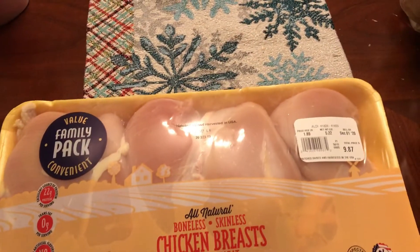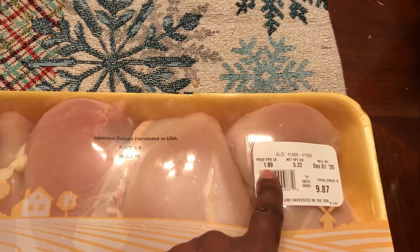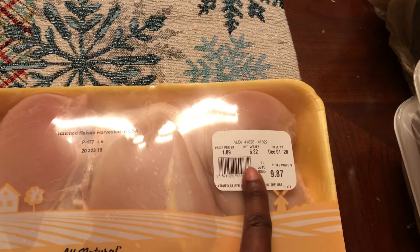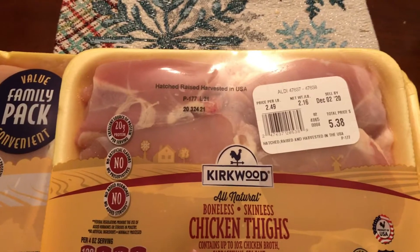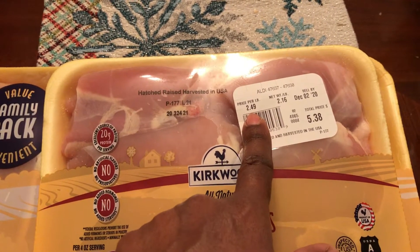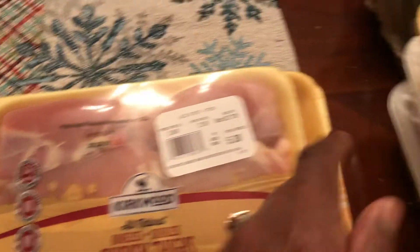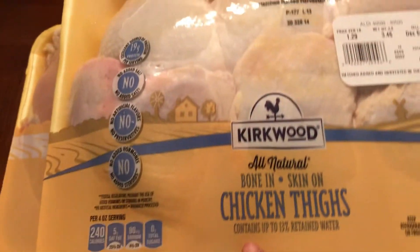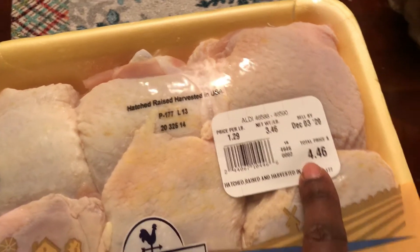Now for the meat. From Aldi I got 5.2 pounds of boneless skinless chicken breast at $1.89 a pound — only $9.87. I also got boneless skinless chicken thighs at $2.49 a pound — 2.16 pounds for $5.38. And bone-in skin-on chicken thighs were $1.29 a pound — 3.46 pounds for $4.46.